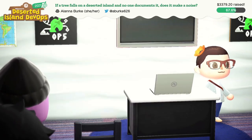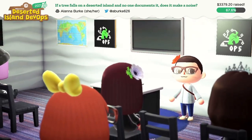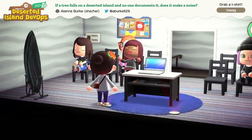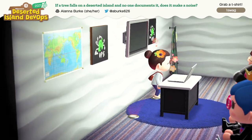Oh my gosh, that was so much useful information, Alana! Everyone give a shout out to Alana in the Twitch chat, in the Discord, everywhere — so that we document how much we loved that talk in as many places as possible.